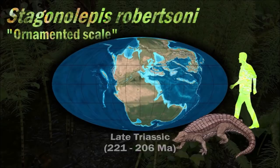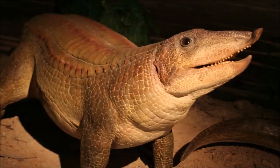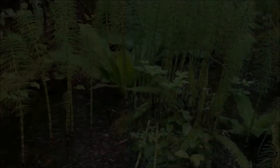Stagonolepis had no teeth in the front of its jaws, but instead had a beak-like tip that arched upwards. This would have allowed it to uproot plants in a similar manner to a modern pig. The peg-like teeth at the back of its mouth would have been suitable for chewing tough vegetation.